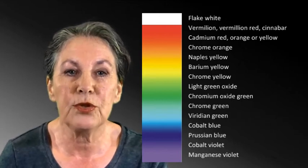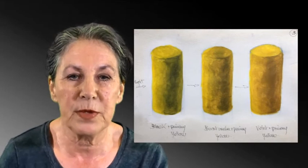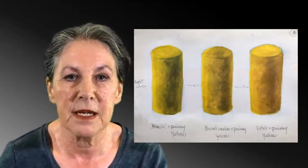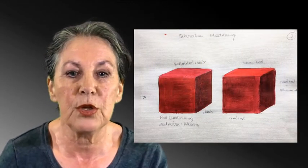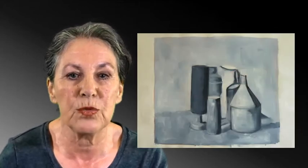You will learn to approach a painting project by making sketches, exploring different compositions, while considering the negative space and perspective.